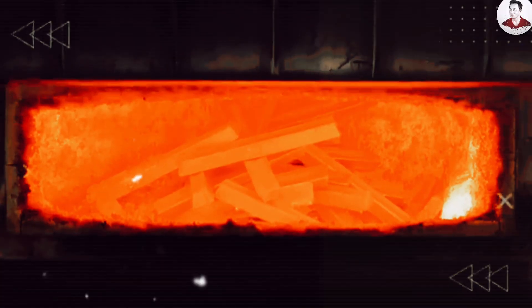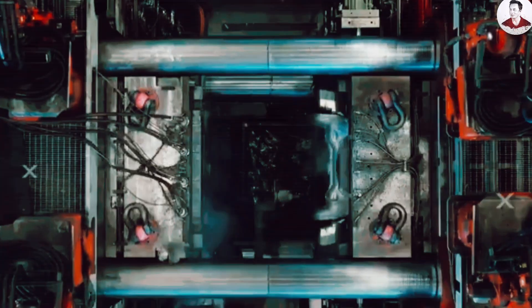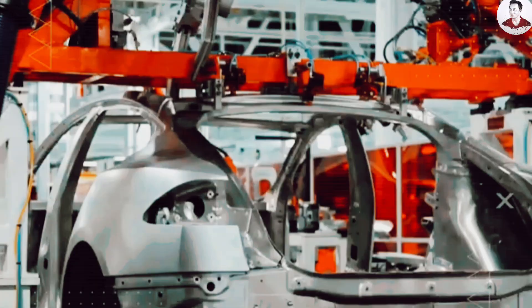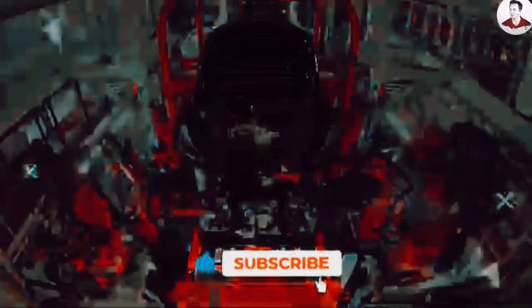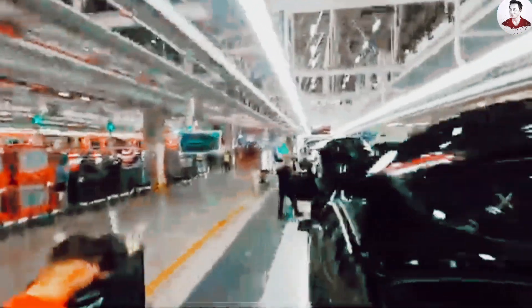Each of these castings replaces hundreds of individual parts, saves $800 to $1,200 per car in labor, materials, and overhead, improves vehicle rigidity and crash safety, and reduces vehicle weight, increasing range by up to 15%. Tesla's proprietary alloy doesn't require extra heat treatment, and machine vision systems inspect every casting instantly. Giga Texas pioneered this with the Model Y, and Giga Mexico is now taking it a step further, possibly introducing a third casting for the center of the vehicle. Giga Berlin is also retooling to join the casting revolution for the European market.